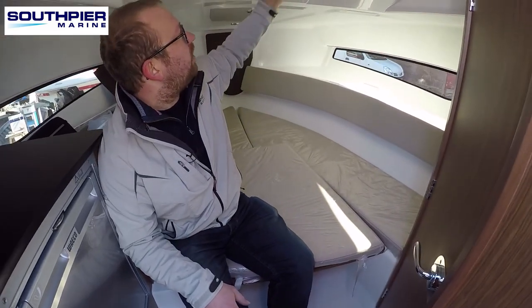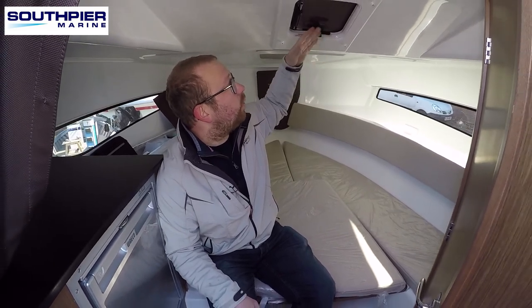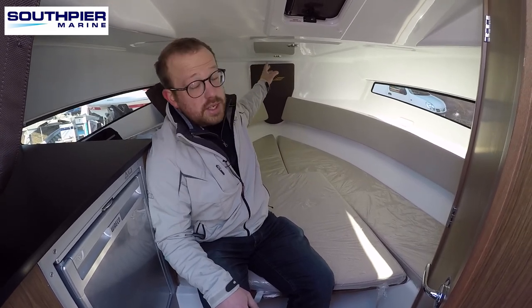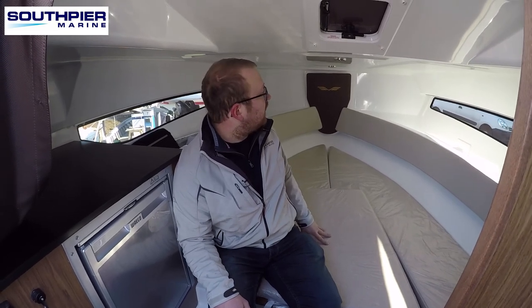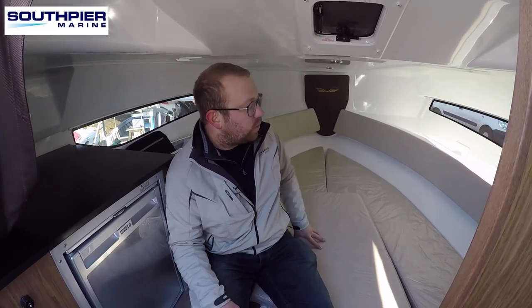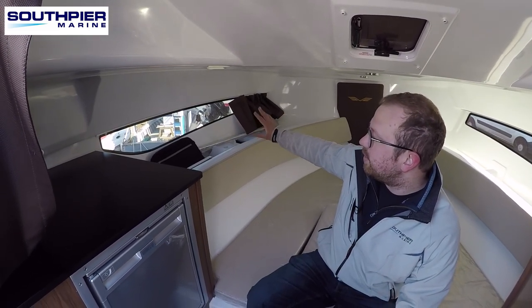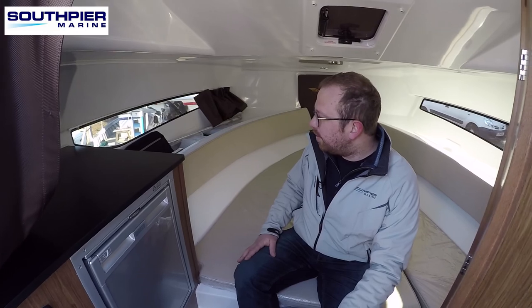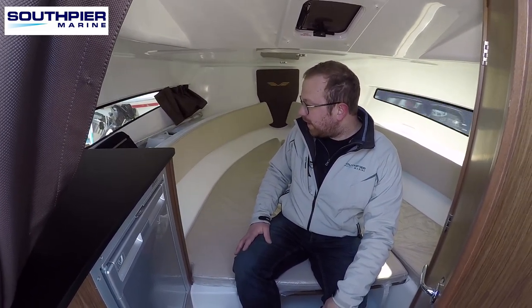There's a ventilation panel here that opens — while the cushions are on the foredeck they cover it, but that one cushion can be removed to allow ventilation through. There's LED lighting down the centre individually switched on little rocker switches. The port lights on the side are fixed but give a great amount of light and visibility in here so you don't feel claustrophobic. And that completes the internals of the cabin on the 7.7 Sun Deck.